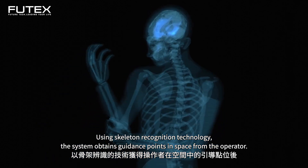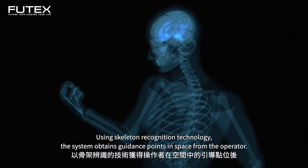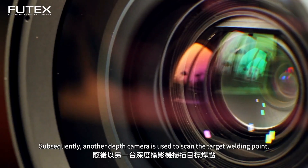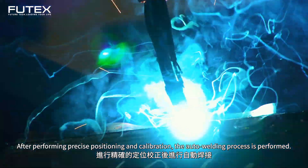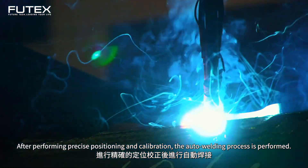Using skeleton recognition technology, the system obtains guidance points in space from the operator and synchronously guides the robotic arm to approach the welding target point. Subsequently, another depth camera is used to scan the target welding point, and after performing precise positioning and calibration, the automated welding process is performed.